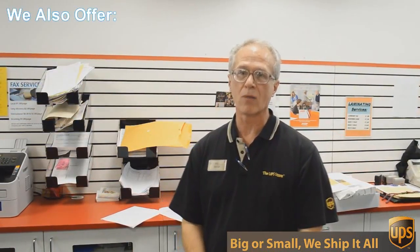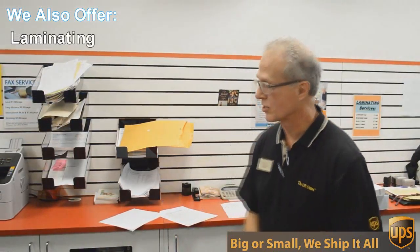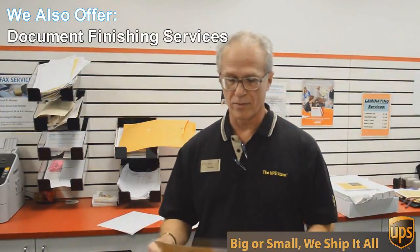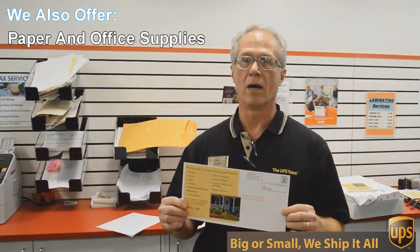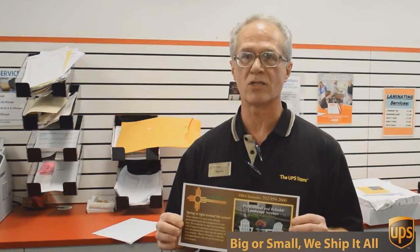One of those things is copying and printing. We do black and white and color copies and printing. An example of that would be this flyer here that we're doing today. This is a double-sided, 6x12-inch flyer, full color, and we're going to send out 717 of these to Austin addresses — printed, double-sided color — all for $0.49 each. Can't beat that.